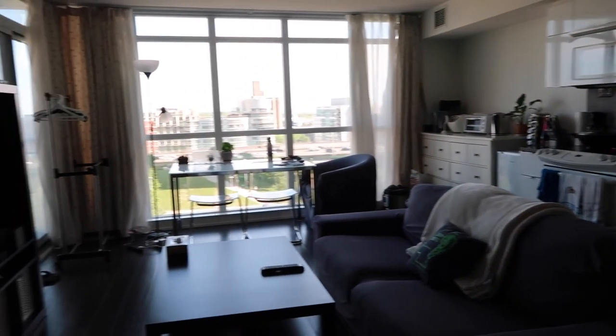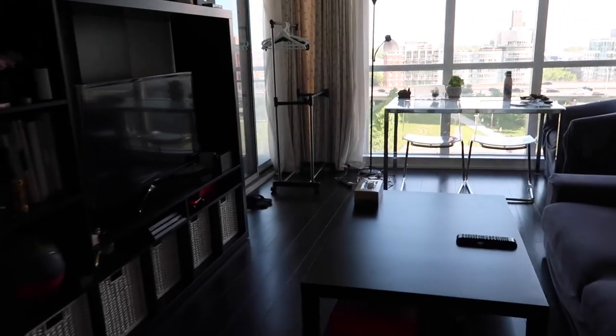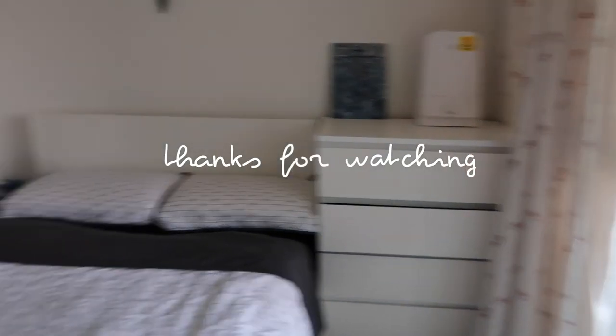This is the end of the video — I forgot to film an outro! Anyways, thank you so much for watching till the end and I hope you guys are staying safe and happy. I'll see you guys in my next video, bye!